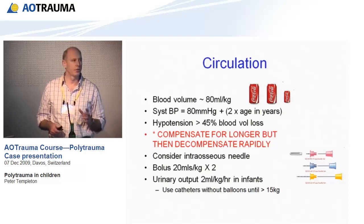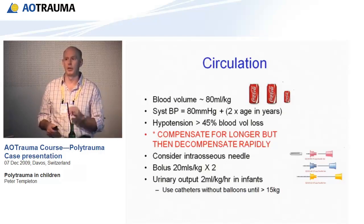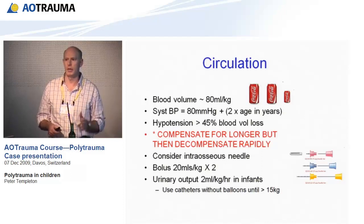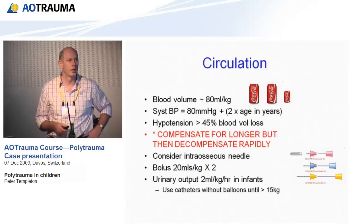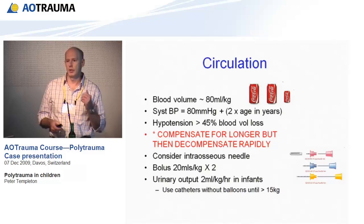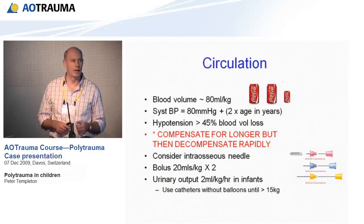Although they compensate for longer, they decompensate extremely quickly. You will lose them if you don't keep on top of their blood loss. They need vascular access quickly. ATLS recommends two attempts at peripheral venous access; if you can't get a Venflon in, go for an intraosseous needle. It's becoming very common — a very rapid and efficient method of administering fluid and blood.